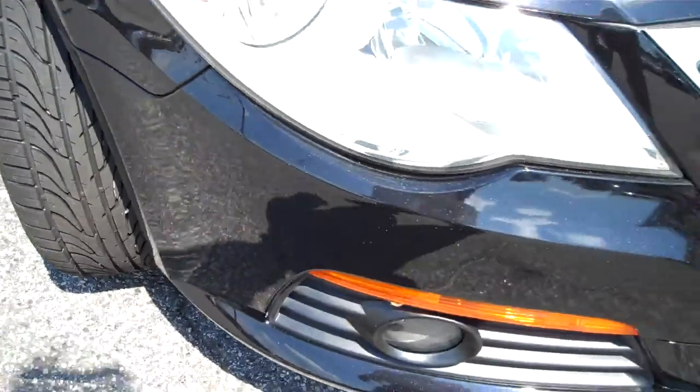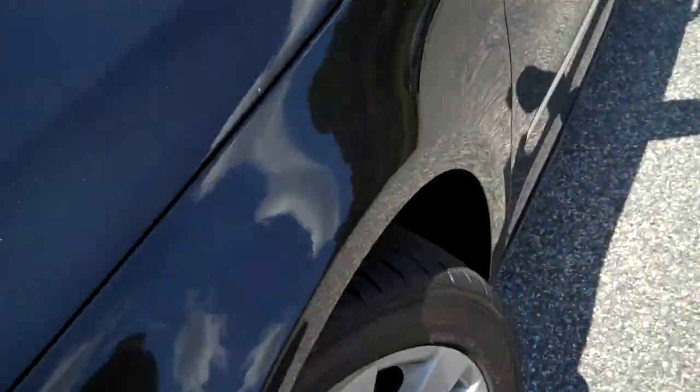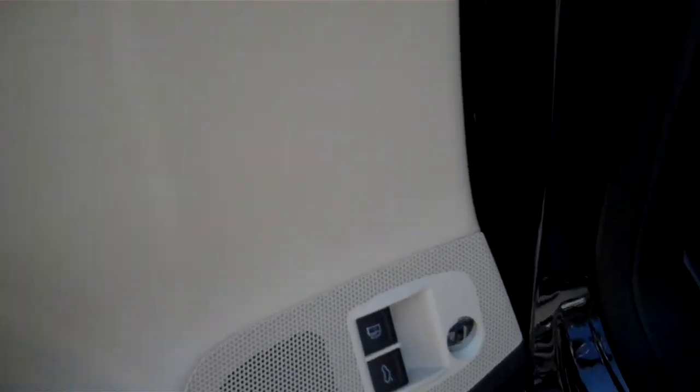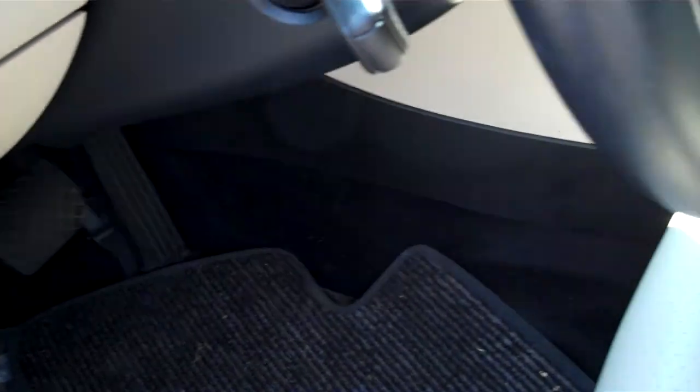There you go — there's the right front tire, you can see a little more closely. Now let's get inside. Smells really good inside here, no evidence of it having been a smoker.